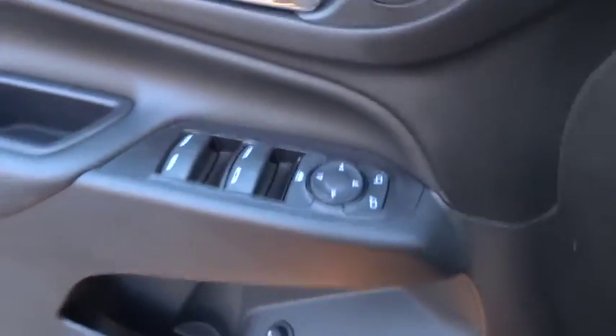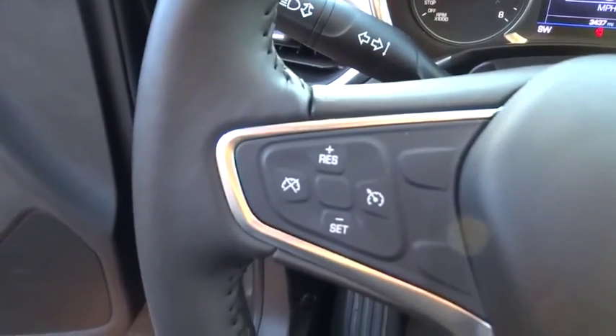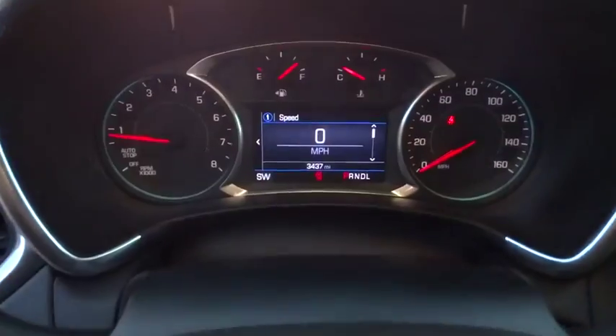Keyless start, cruise control, aluminum wheels, rear defrost, AM FM stereo radio, front-wheel drive, MP3 player, child safety locks. Come take a test drive today.